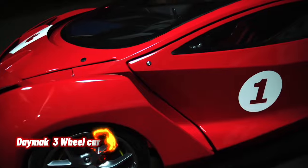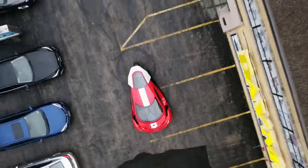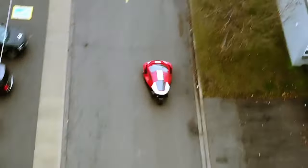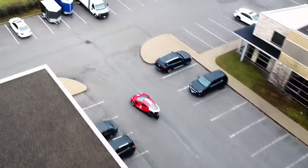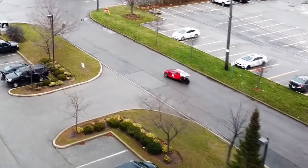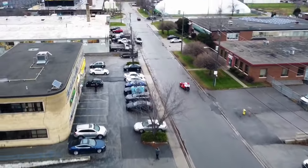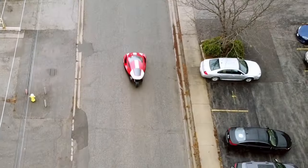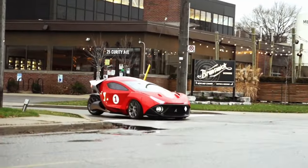The Daymax Spiritus is a three-wheeled, two-seater electric car that can mine crypto while not being driven. It comes in two versions: the ultimate version, which goes 0 to 60 in 1.8 seconds, making it the fastest three-wheel car on the planet, and the deluxe version, which goes 0 to 60 in 5.9 seconds.